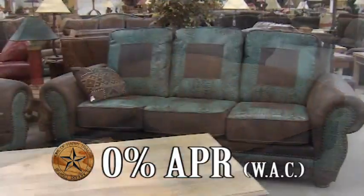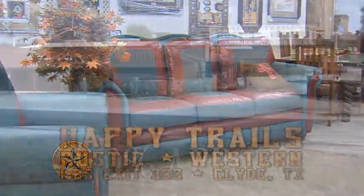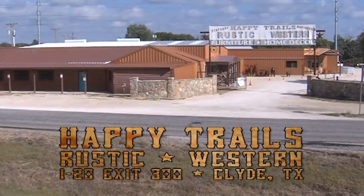For happy prices and tasteful furniture, take a Happy Trails to Clyde, Texas. On I-20 at exit 300, Happy Trails to you.